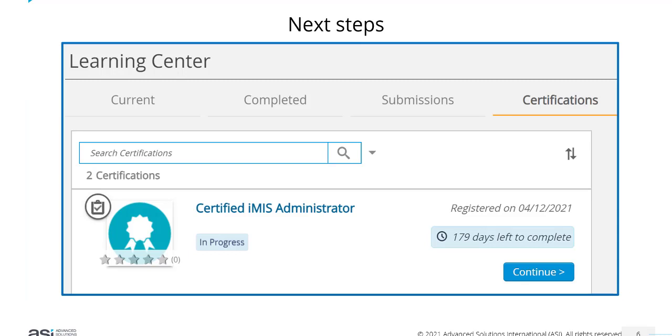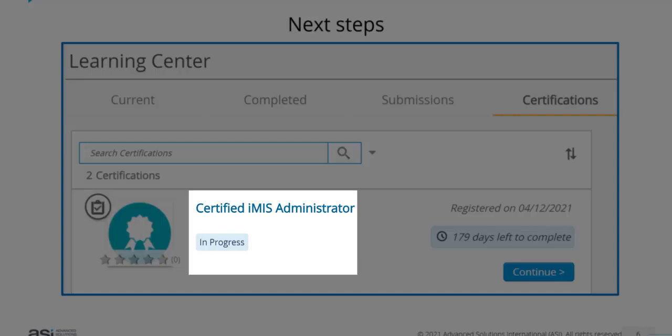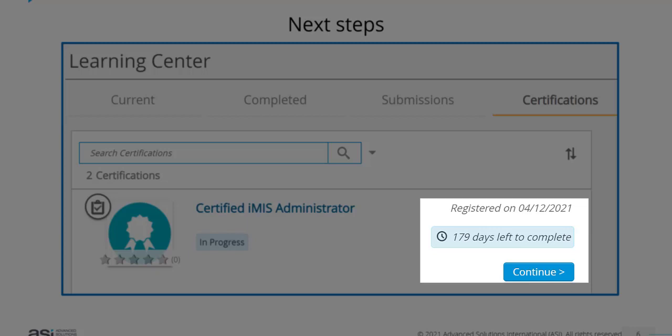You will then find the certification program sitting under the Certifications tab in your Learning Center. It will tell you that it's in progress, when you were registered for the certification program, how many days you have left to complete it, and you can click on Continue to see the certification information.